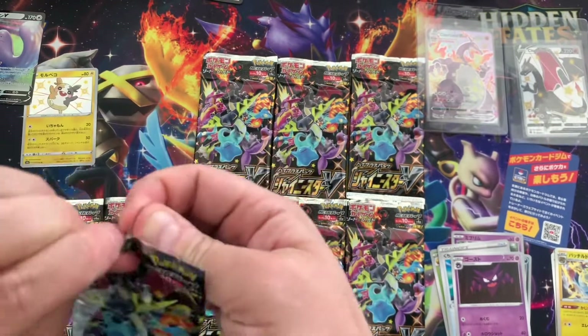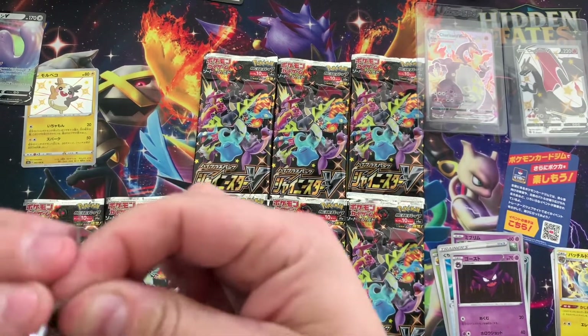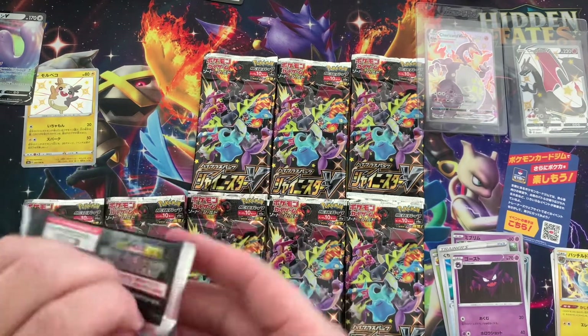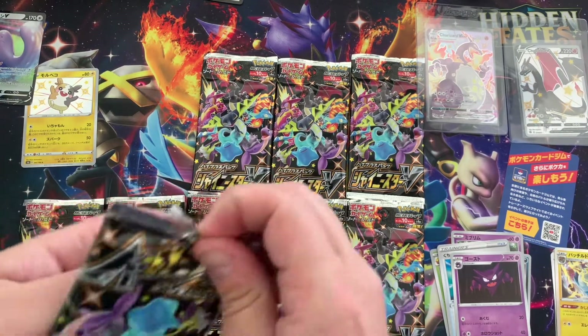I do want to keep one of these sealed if I can. The thing is, when you get to the last pack and you haven't pulled the full art shiny, you know it's there — because it's guaranteed one per box.